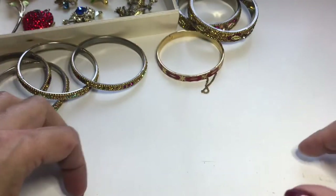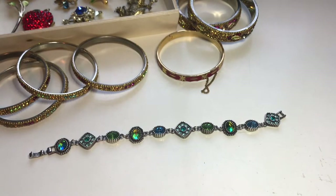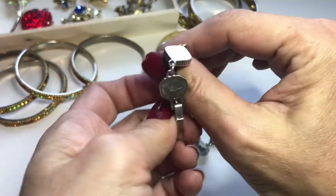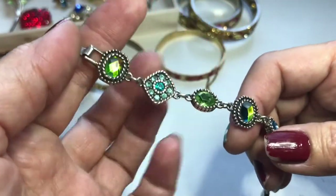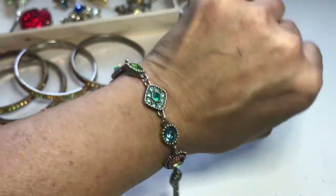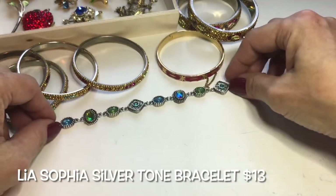Let me show you what I found next — look at that, that's a Leah Sofia bracelet. It's quite heavy and has a fold-over clasp. On the back it says Leah Sofia. Look at these pretty panels — silver tone, bezeled — just a gorgeous bracelet. I paid six dollars for it.